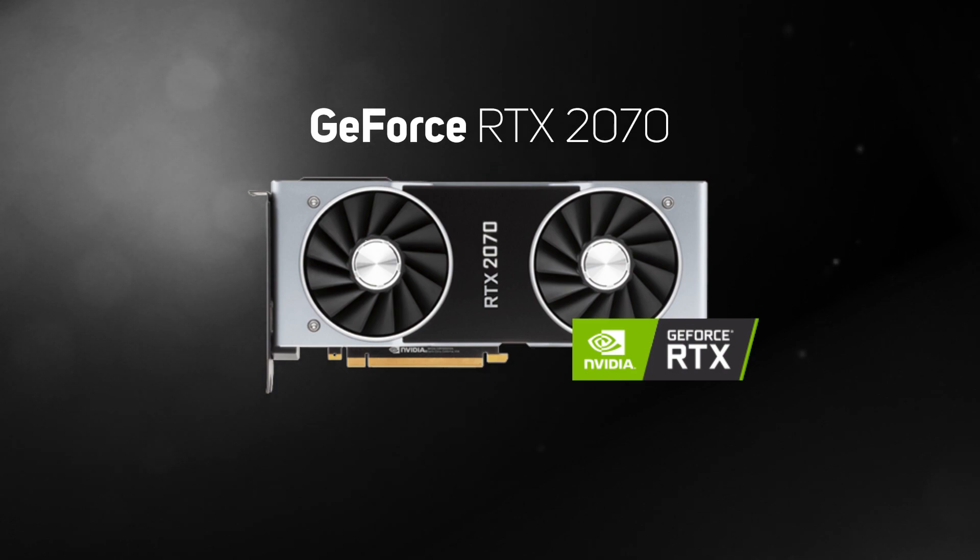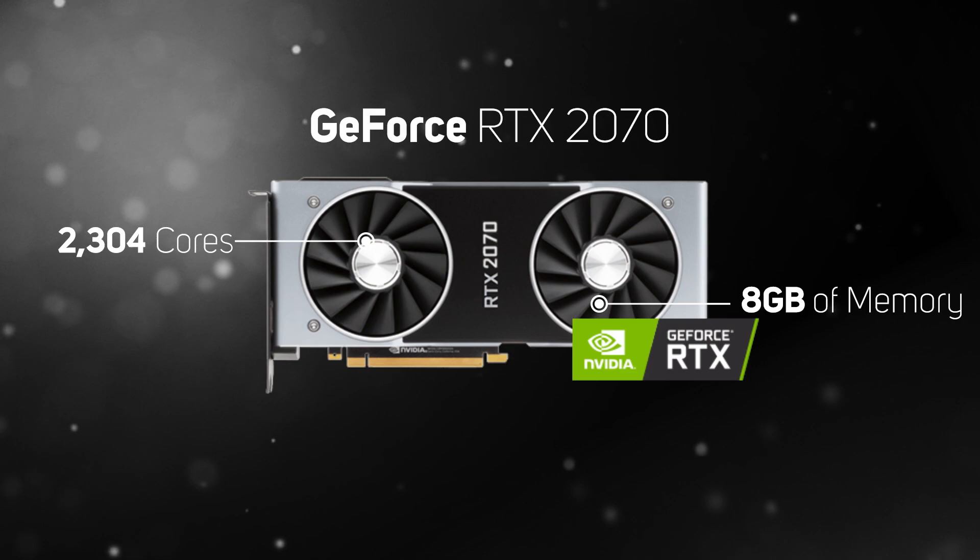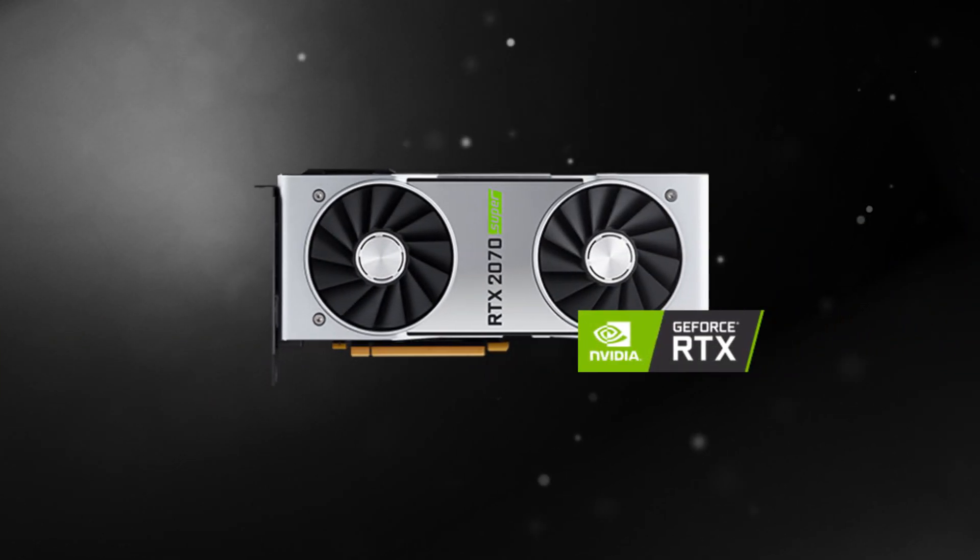The next big step up in the Nvidia 20 series is the RTX 2070, a true high-end GPU that's equipped with 2304 cores and 8GB of memory, giving a substantial performance increase over the lower-spec RTX 2060, and a great choice for gaming at 1440p at the highest quality settings.